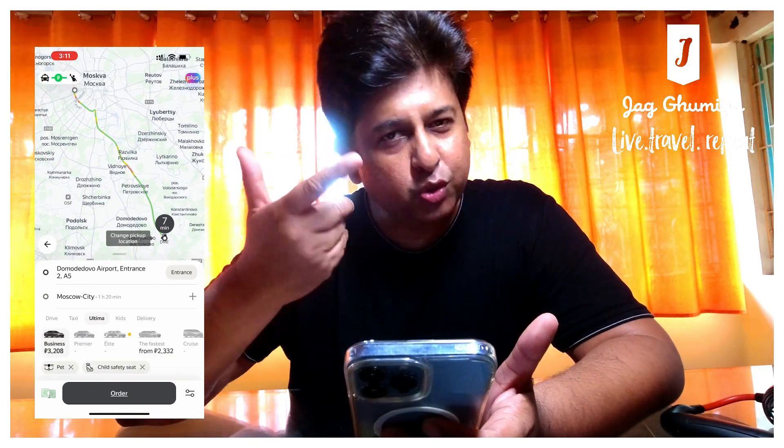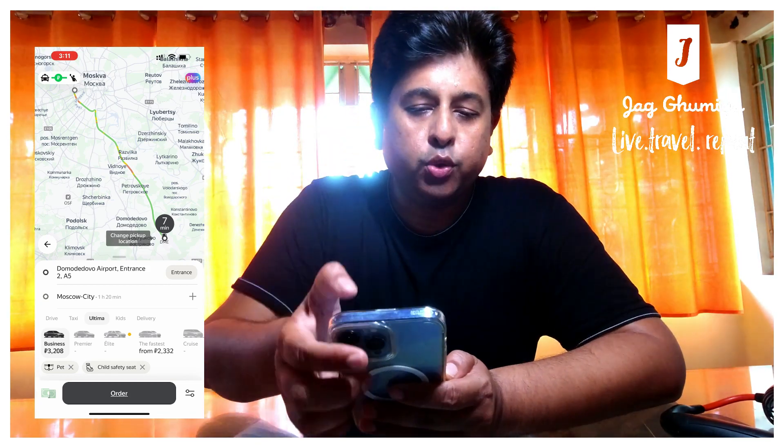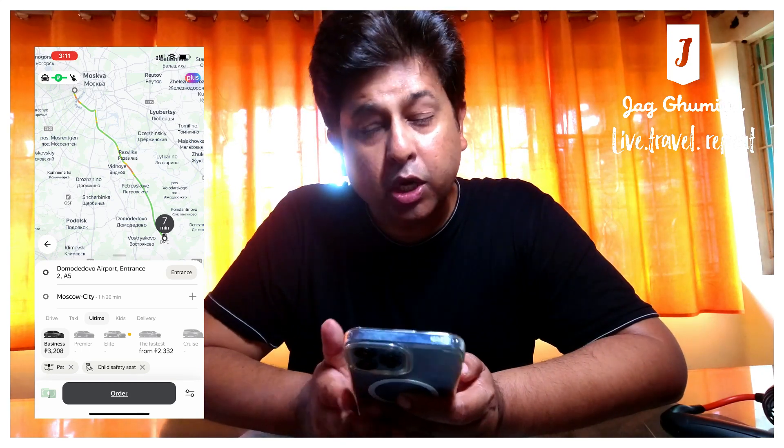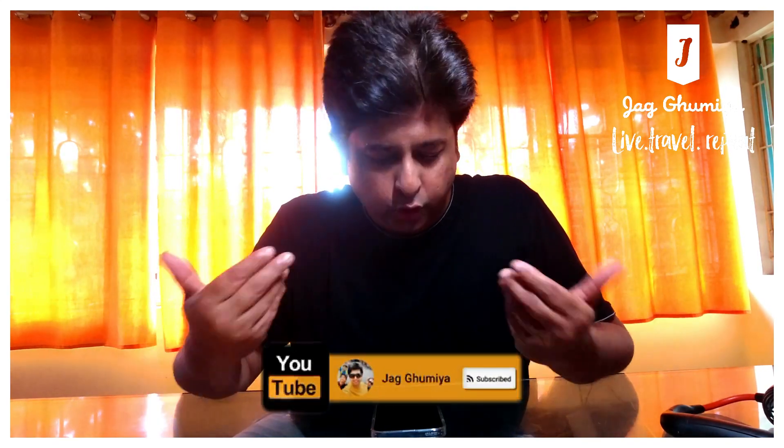I have put a link to the Yandex app in the description. I would request you to go and use it next time you are travelling to Russia. Although there is a known problem, a lot of airlines have again started direct flights — like Aeroflot and others. So after a few months you should be able to get flights and use this very handy app. Thank you and stay safe.